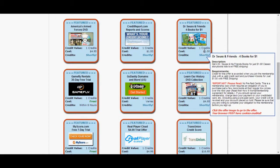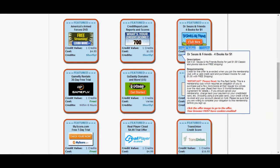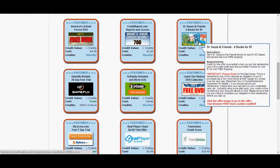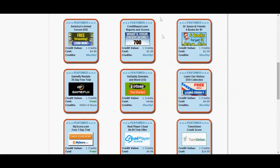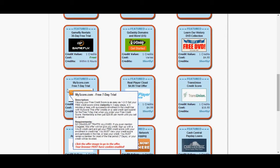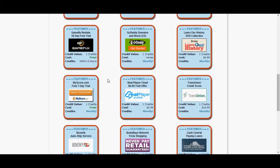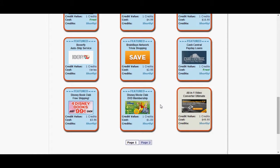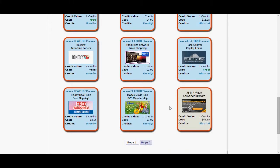Look at this dollar offer — it costs one buck and it gives you one credit. You only need one credit to unlock the account. So by doing the Dr. Seuss four books for a dollar, you can get four books for somebody's kid, or they make good gifts for other people's children. You can also check your credit report or do Real Player. Stay away from My Score — they're funny with giving you your credit. The Disney Movie Club down here gives you four movies for one buck, which is good if you've got kids. These are not just some stupid offers — you can actually make good with these offers.